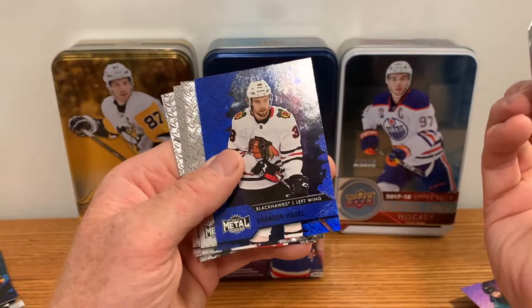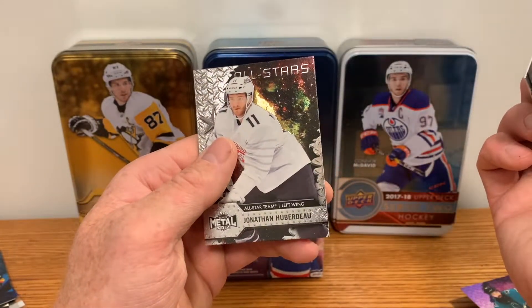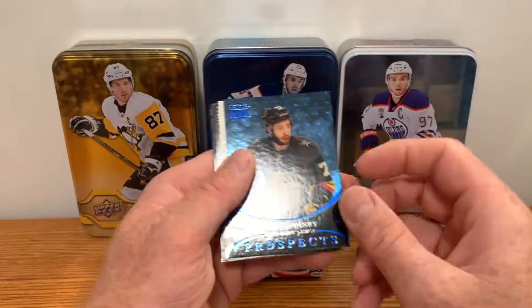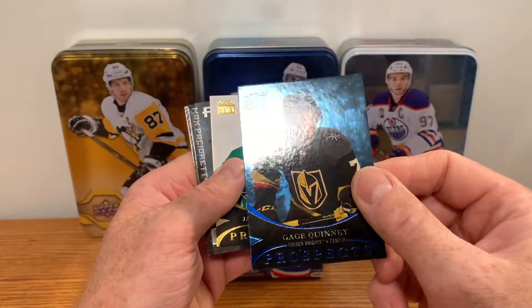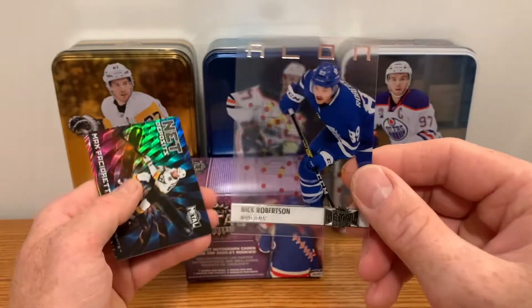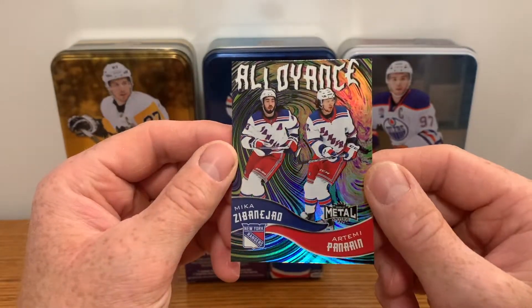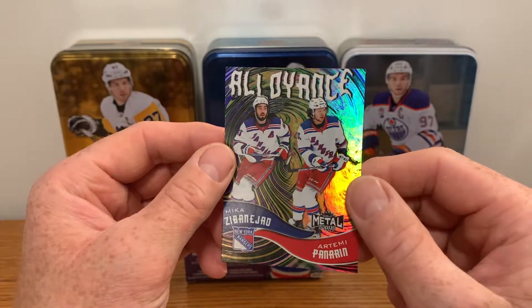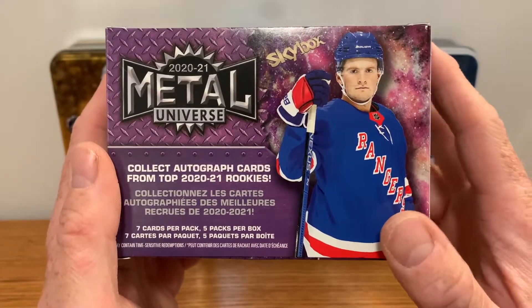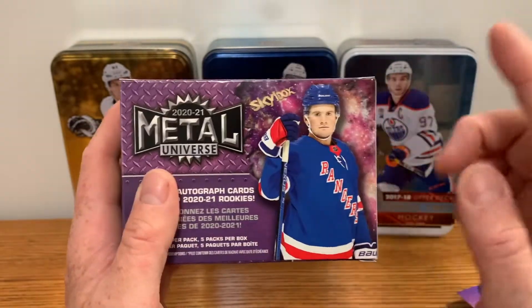Let's go over the hits real quick: Alexei Levy rookie, Brandon Hagel rookie, some sort of blue parallel, Alexander Romanov rookie, Connor McMichael rookie, Ian Mitchell rookie — a good amount of rookie cards in the blaster. Good inserts too: Gage Quinney blue cubes/spheres prospect variation, Jake Oettinger prospect, Nick Robertson Alloy acetate, Net Deposits for Max Pacioretty, and the Alloy Mika Zibanejad and Artemi Panarin. For $49 bucks I think I did all right. I bought two of these, so I'll open another one shortly. If you're liking what you're seeing, subscribe to help the channel grow, and I'll catch you in the next video.